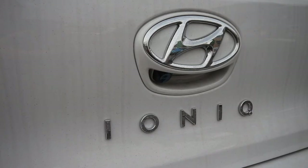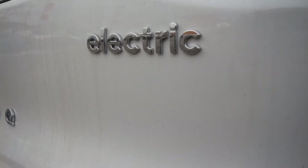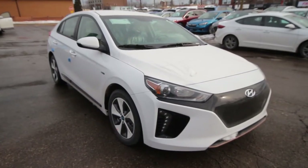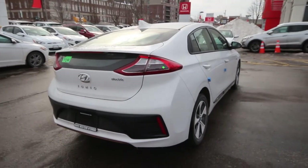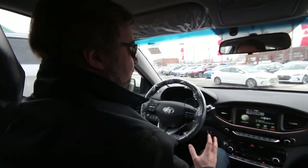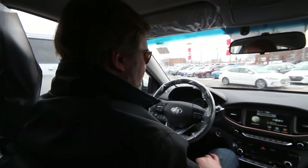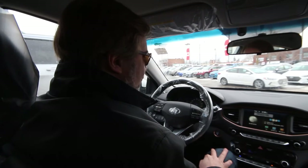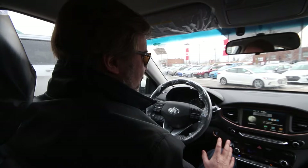Today we are driving the 2018 Hyundai IONIQ Electric — the full electric, 2018 model. This is the second year they are available in Canada, except last year nobody could find them anywhere. Right now they are finally in stock, and today we are with Ilam from Western Hyundai on Lakeshore in Toronto. They have a few of each kind in stock.